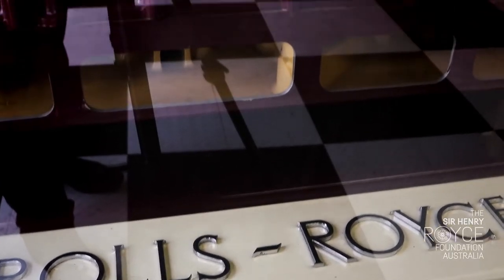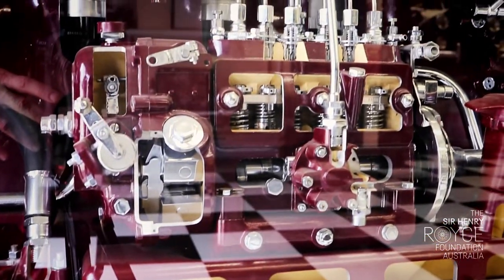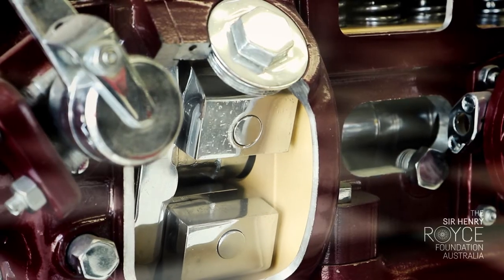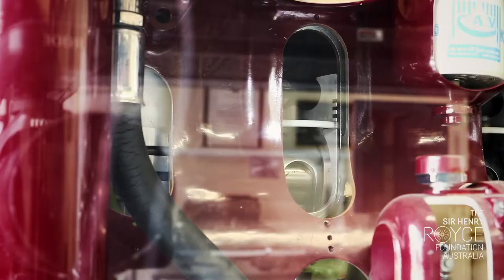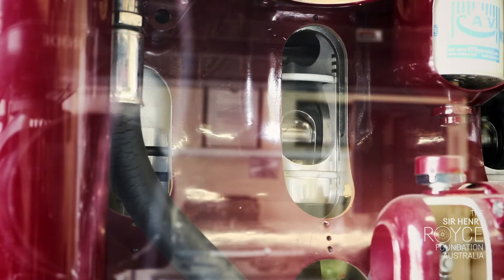We have a 1950s Rolls-Royce C series diesel engine which came originally from a Vickers crawler tractor and was restored by the foundation. It is now sectioned to show in detail its working parts.